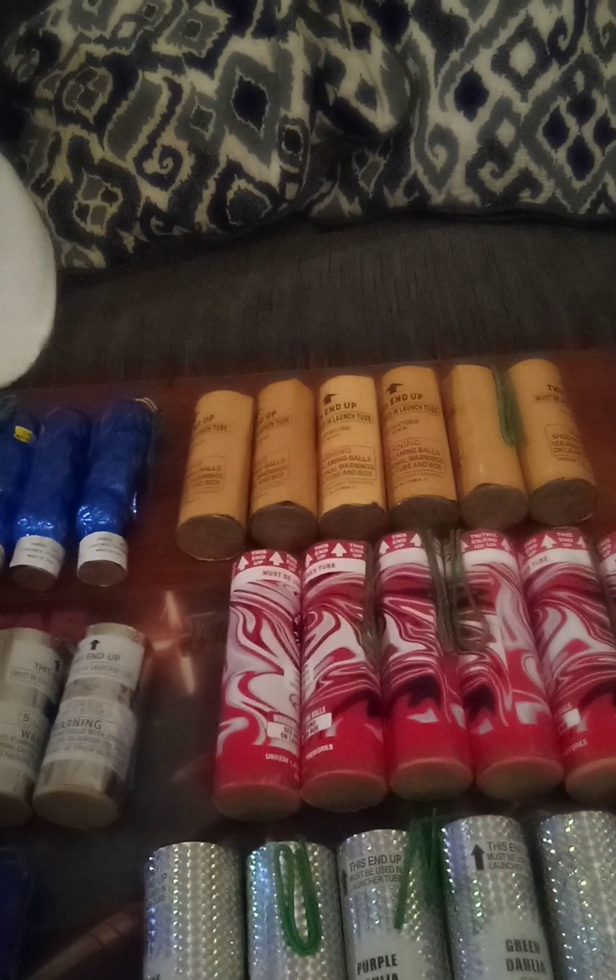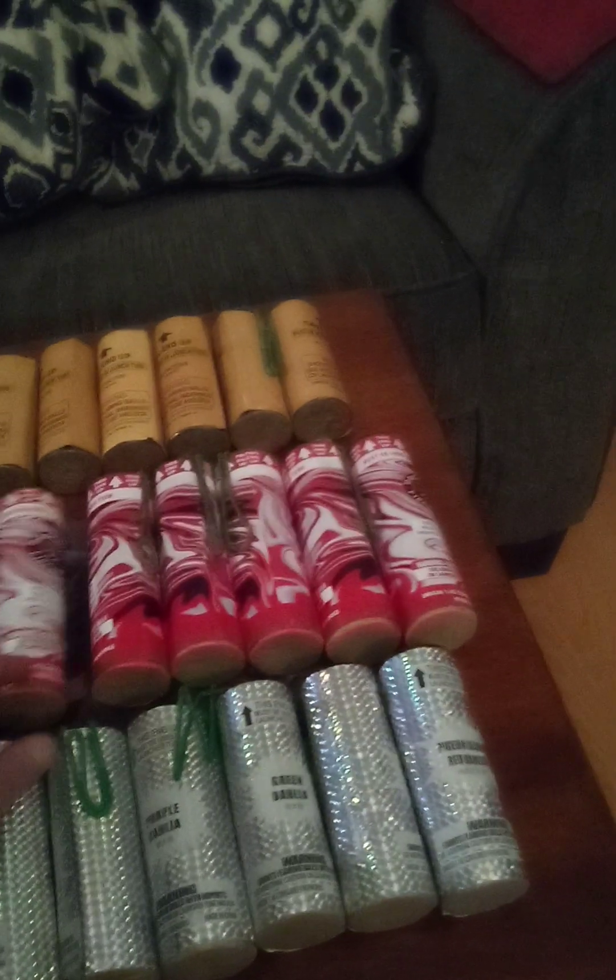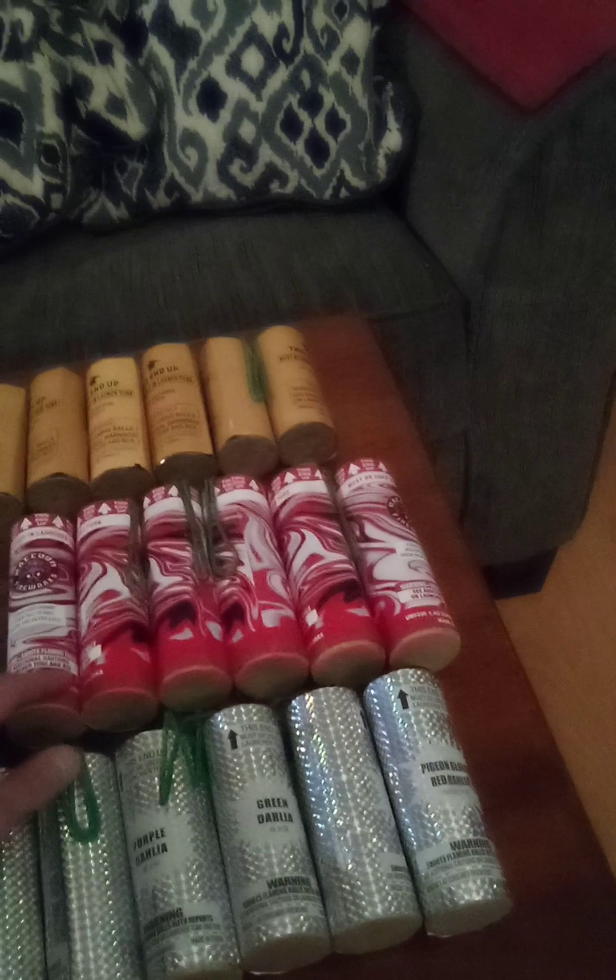Moving on, right here we got Echo in the Air 5-inch canisters, I think they're by Winco. Moving down we have Break the Rules 6-inch cans with tiger tails by Raccoon Fireworks. They're pretty decent, I've seen some videos on them — they're gonna be nice.